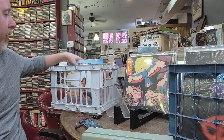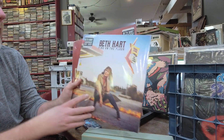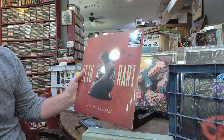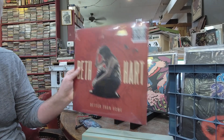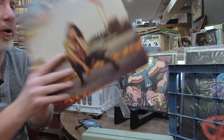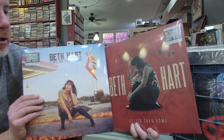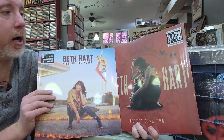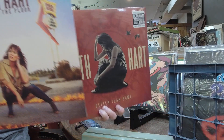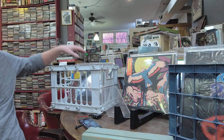Beth Hart has two out this week — Fire on the Floor and Better Than Home. This one's limited edition transparent vinyl and this one is also transparent vinyl. Are they both the same price? Both $29. She's touring and does a lot of stuff with Joe Bonamassa. Very cool to see those single records out — I've never had them before.